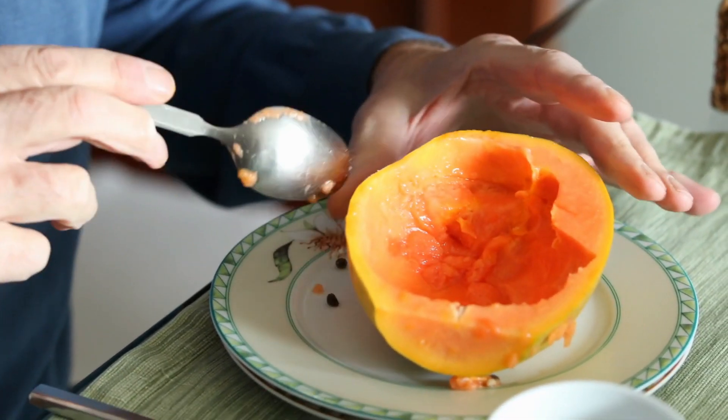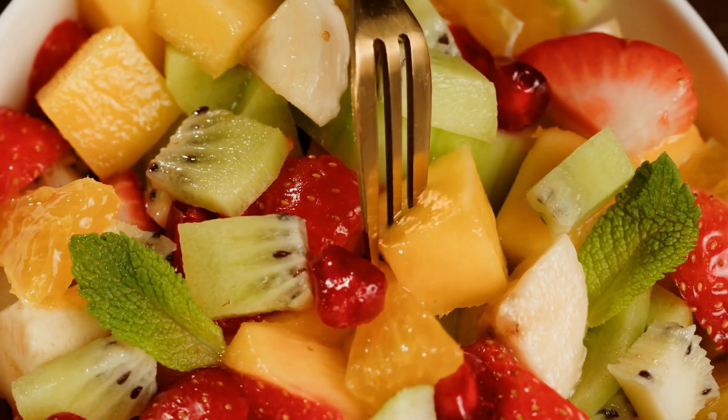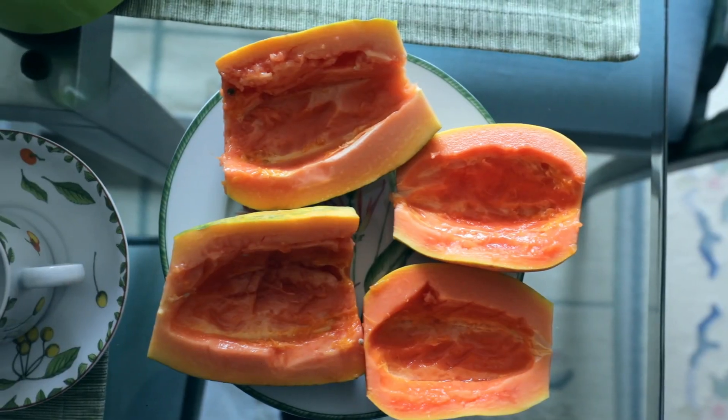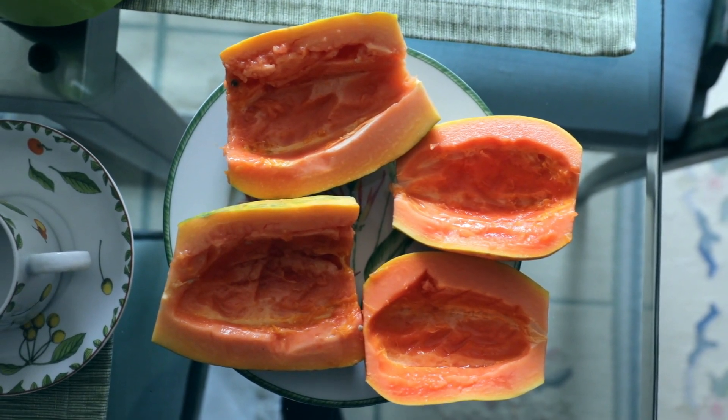Incorporating papaya into your diet is easy. You can enjoy it fresh in a fruit salad, blend it into a smoothie, or even use it as a natural face mask by mashing it and applying it to your skin. Whether consumed or applied topically, papaya is a must-have in any anti-aging routine.